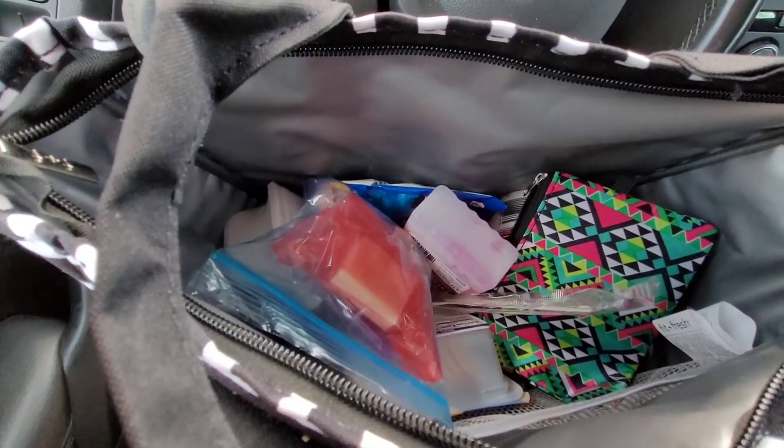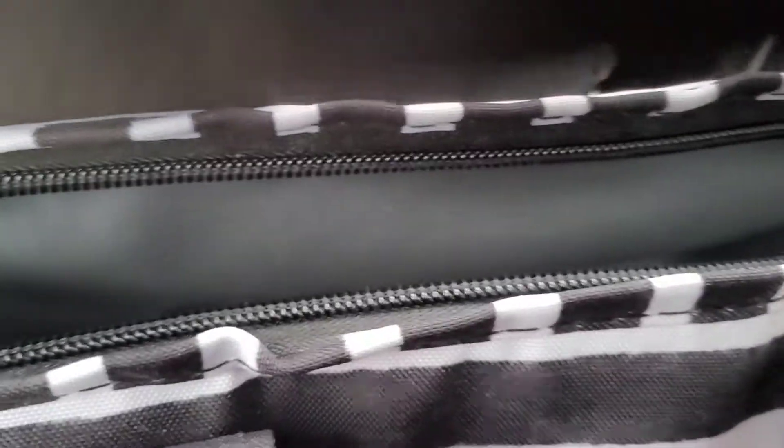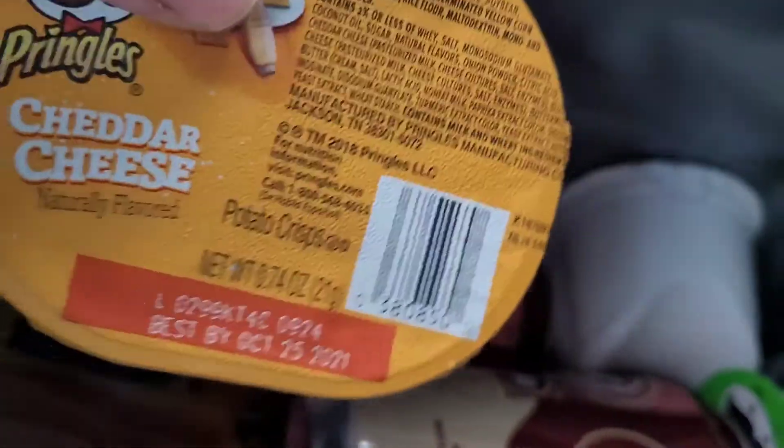Good morning guys, happy Tuesday! Today is the second day that we're actually filming on time, which is nice. Today's lunch we have the cheddar cheese, the pizza Pringles, and the sour cream ones.